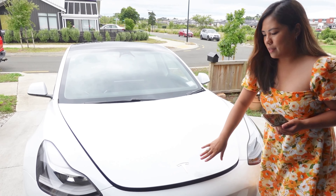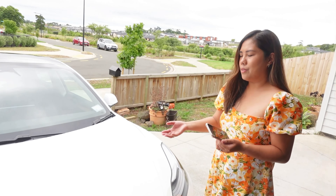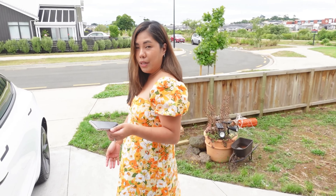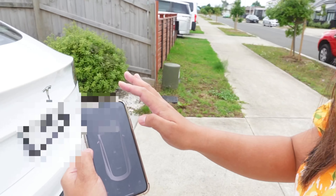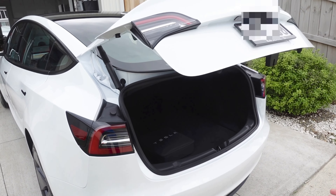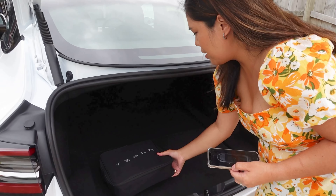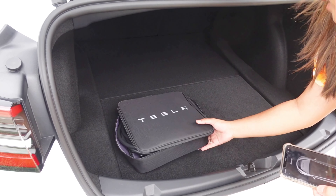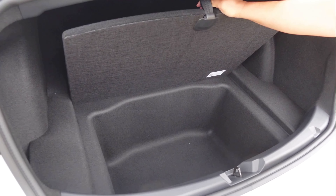We had second thoughts at first because we have an SUV and a ute, so we need more space — we're usually used to big cars. But through my phone it just opens automatically, and of course it has its charger. So here's the ordinary home charger, and then there's another space here too.